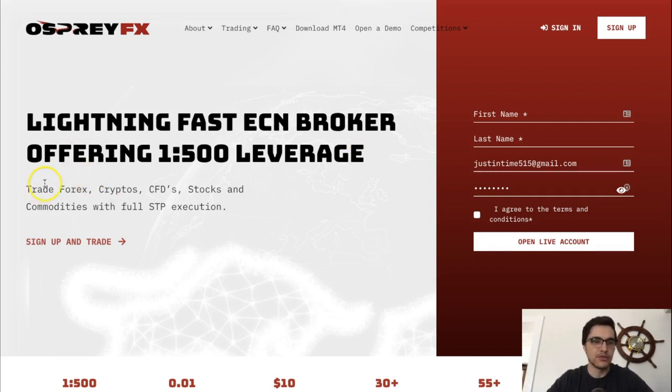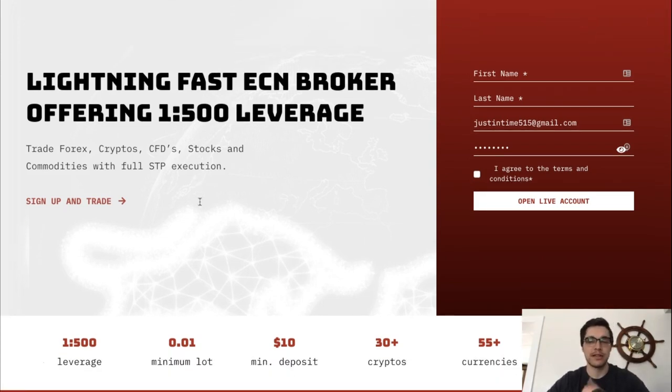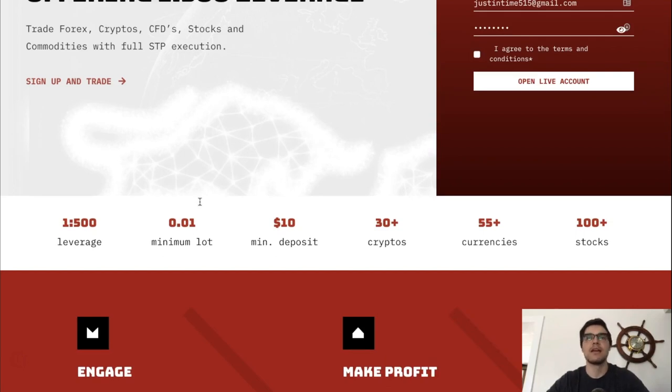Right under the title it says you can trade forex, cryptos, CFDs, stocks, and commodities with full STP execution. You can trade oil, gold, natural gas, popular stocks, all the forex pairs, and cryptocurrencies. I only trade Bitcoin, Ethereum, and Ripple, so it's a plus that they allow that.